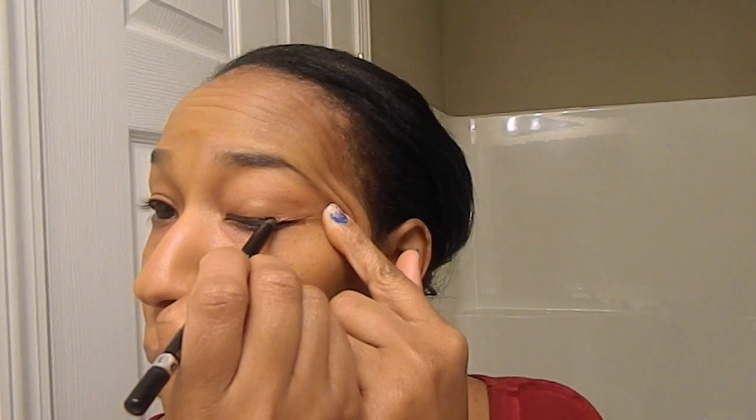I think it blended better on this side. I don't want to put any more foundation on. Let's try to do the eyes. I just learned how to put on eyeliner a few years ago — I want to learn how to do the cat eye.